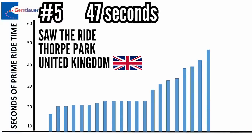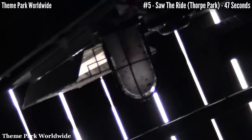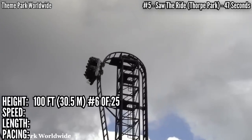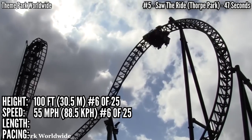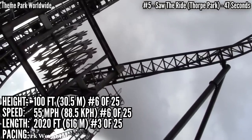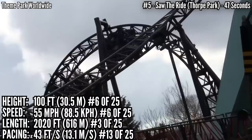In 5th place with 47 seconds is Saw the Ride at Thorpe Park in the UK. This is similar to Abyss, starting with a dark ride section and an inline twist, but this section covers almost half the ride time at 21 seconds. It then rises up 100 feet — tied for 6th — hits 55 miles an hour, also 6th. Like Abyss, it has an Immelman and a dive loop. That second half covers 26 seconds. Overall this has 2,020 feet of track, which is 3rd, and it's a couple feet per second better than Abyss in pacing, ranking up at 13th.